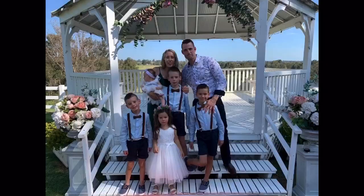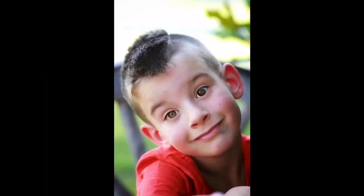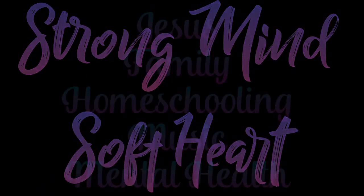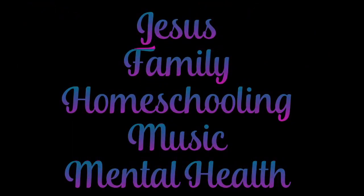Hey everyone, it's Joelle here from Strong Mind Soft Heart, and today I'm so excited to be giving you a tour of our homeschool room slash multi-function space. If you are new here, welcome — my name is Joelle. This channel is Strong Mind Soft Heart. I'm married to David and we have five beautiful children who we are homeschooling.